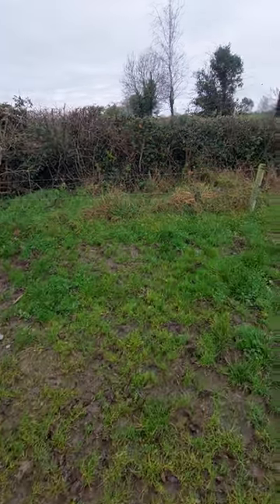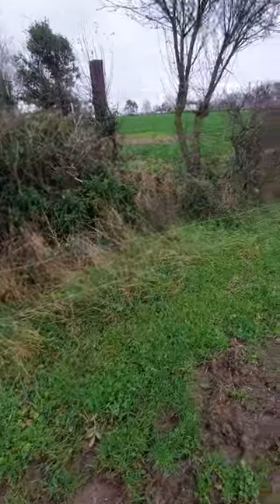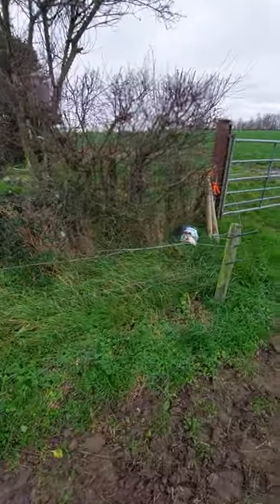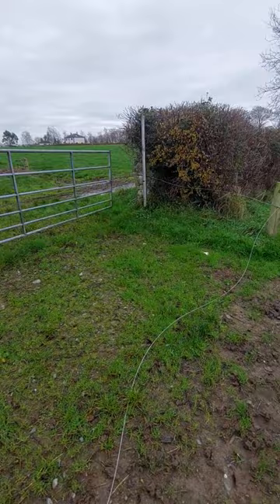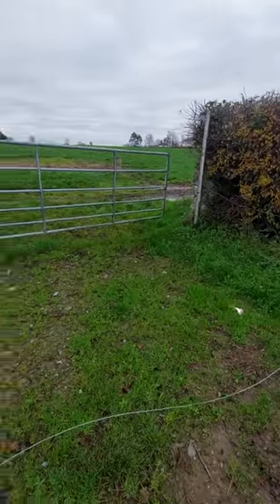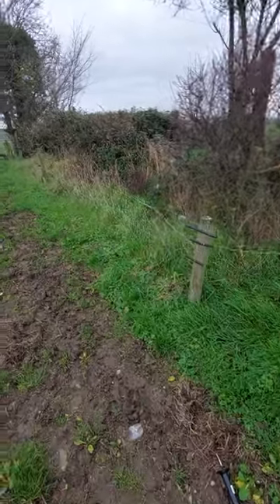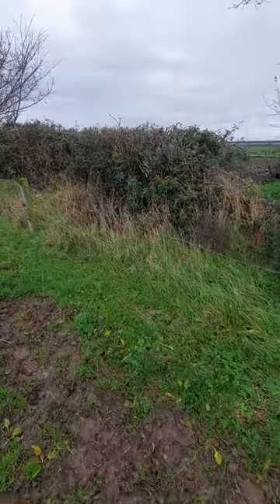We're here at South Tipperary again — this area steeped in the flying columns and the history. I'm walking up along a hedge here and we've actually passed what I'm going to show you, and that's the way it would have been back in the day as well — it wouldn't have been noticeable. Now there are two things here that are very interesting.